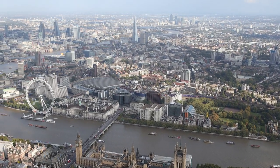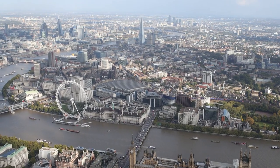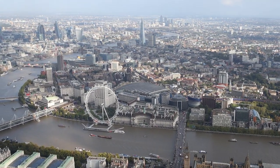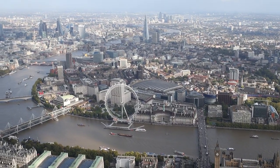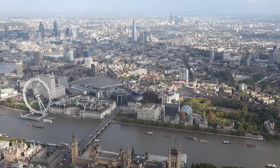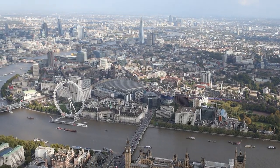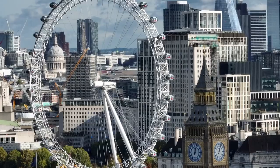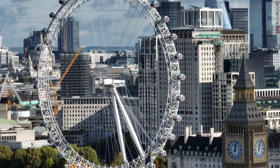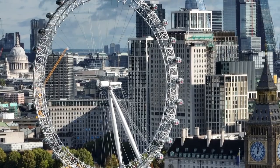The London Eye is not just an iconic landmark — it's a mesmerizing experience that offers breathtaking panoramic views of one of the world's most vibrant cities. As you step into one of the glass capsules and ascend gracefully into the sky, you're treated to an unparalleled perspective of London's majestic skyline, where historic landmarks blend seamlessly with modern architecture. Whether you're a first-time visitor or a seasoned traveler, a journey on the London Eye promises unforgettable moments and a unique insight into the heart of this dynamic metropolis.